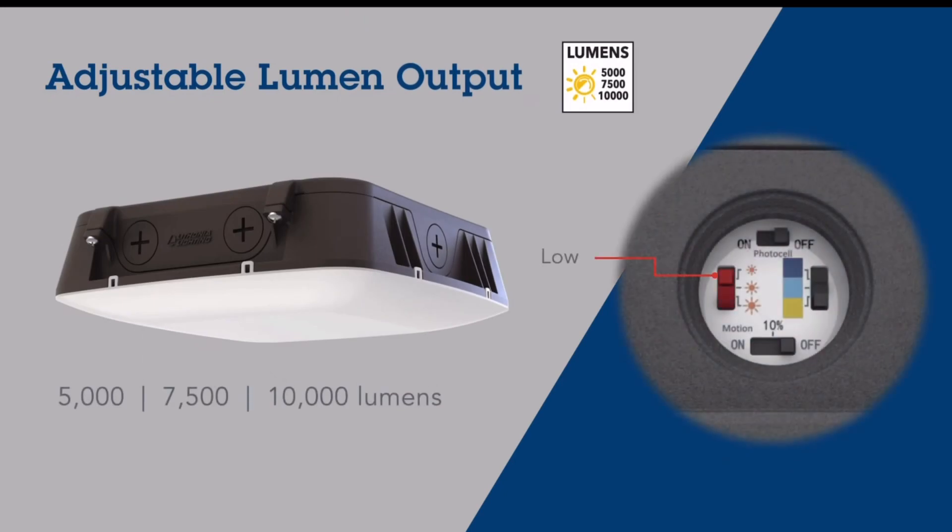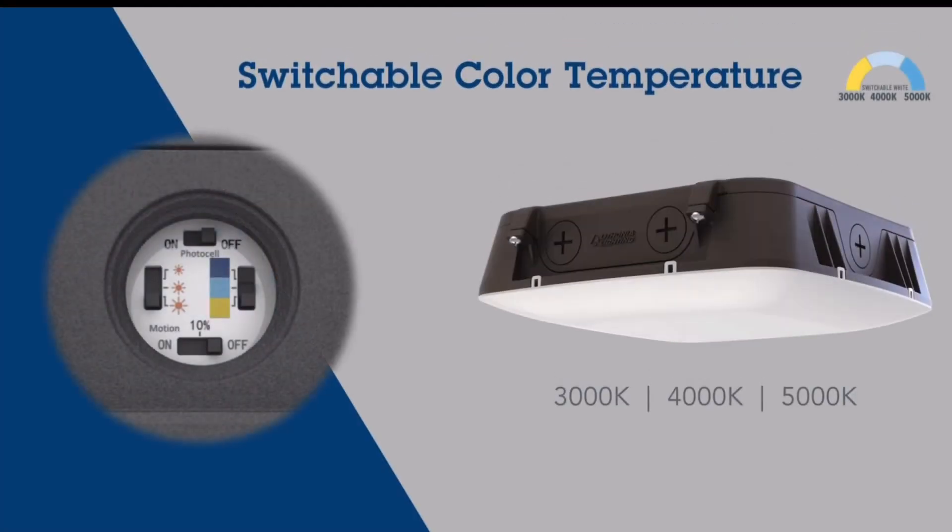The adjustable lumen output can switch between 5,000, 7,500, and 10,000 lumens. The color temperature switch allows easy switching between 3,000, 4,000, and 5,000K.